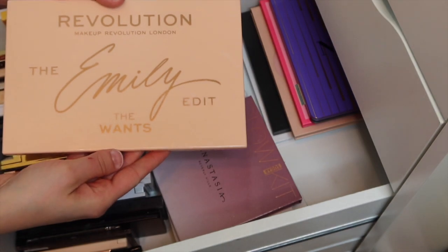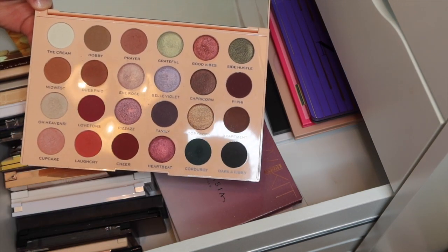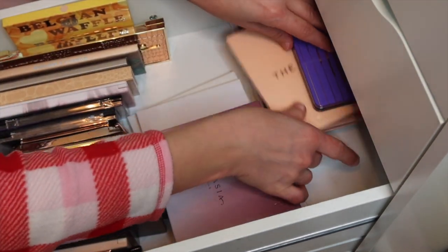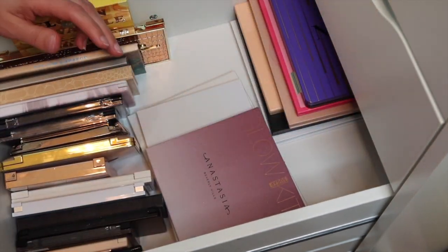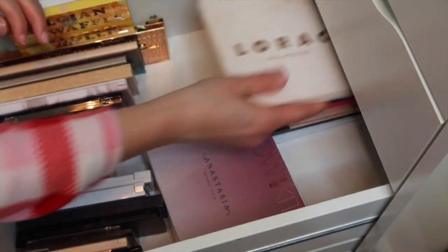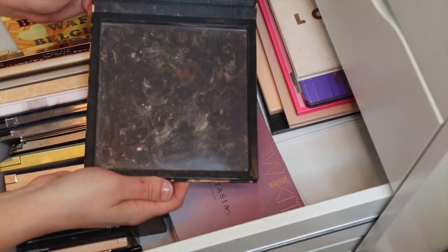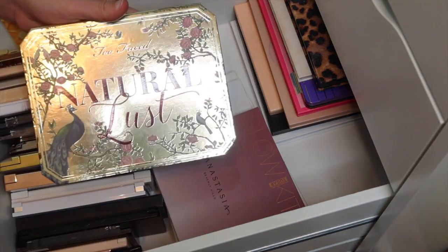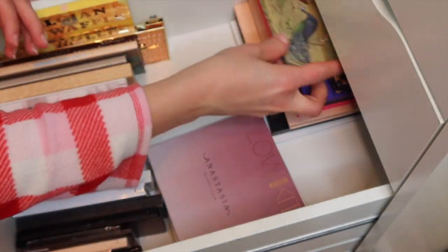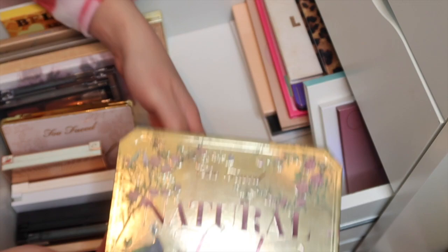Then we have the Revolution Emily Edit The Wants palette - just a great kind of everyday palette with pops of color, neutrals, and pretty good quality. Then we have the Lorac Mega Pro 3, stunning. I talked about this in a holiday palette video. We have the Too Faced Natural Lust palette, a pretty neutral everyday palette - so pretty. I think they made a couple of those but they're not available anymore.